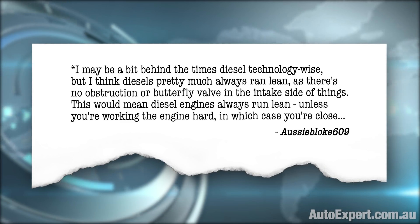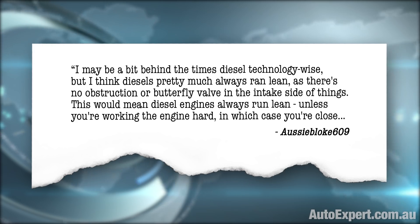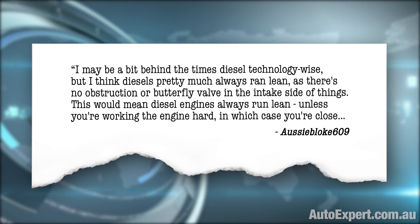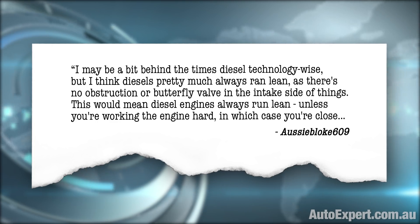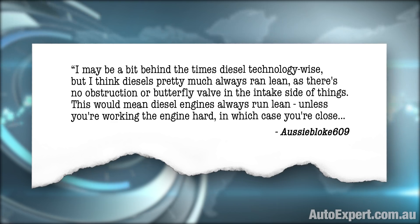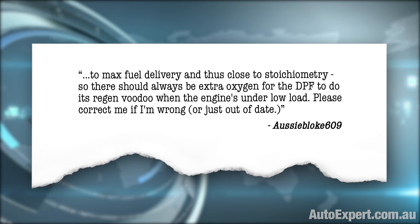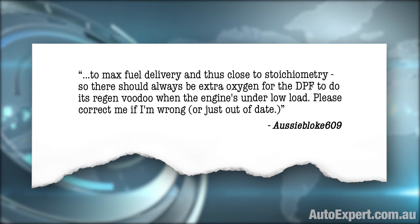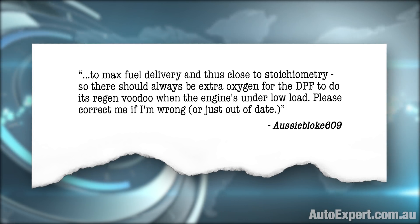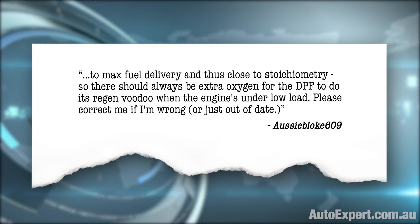Let's get straight to it. I may be a bit behind the times diesel technology wise, but I think diesel's pretty much always run lean as there's no obstruction or butterfly valve in the intake side of things. This would mean diesel engines always run lean unless you're working the engine hard, in which case you close your max fuel delivery and thus close your stoichiometry. So there should always be the extra oxygen for the DPF to do its regen voodoo when the engine's under low load. Please correct me if I'm wrong or just out of date.